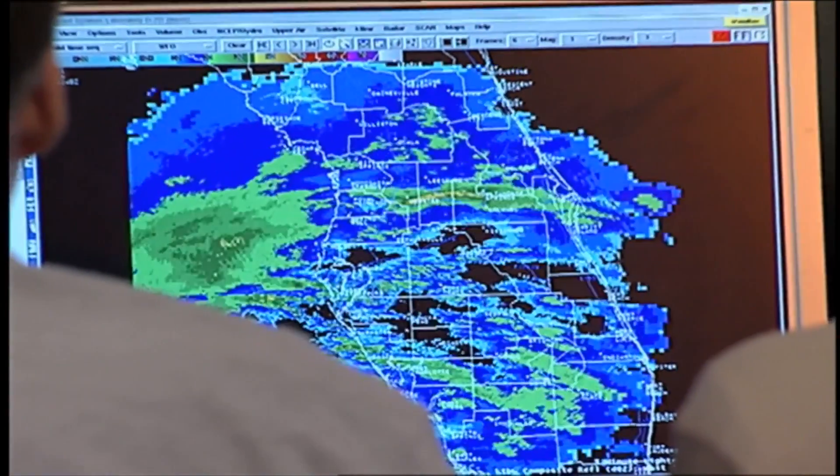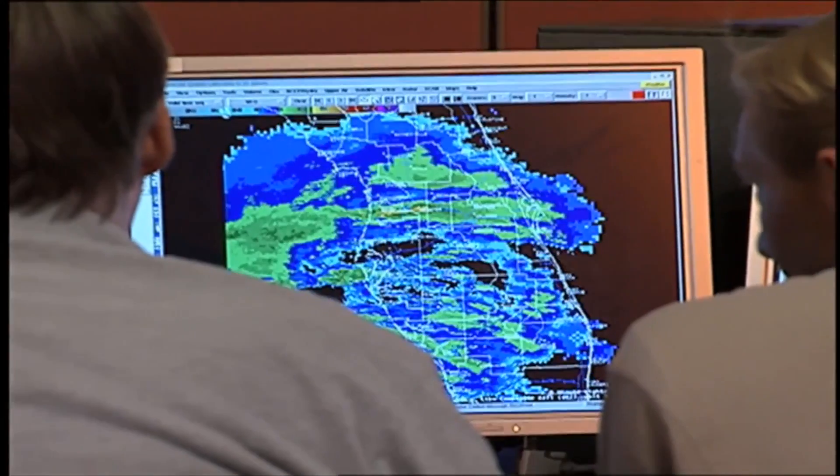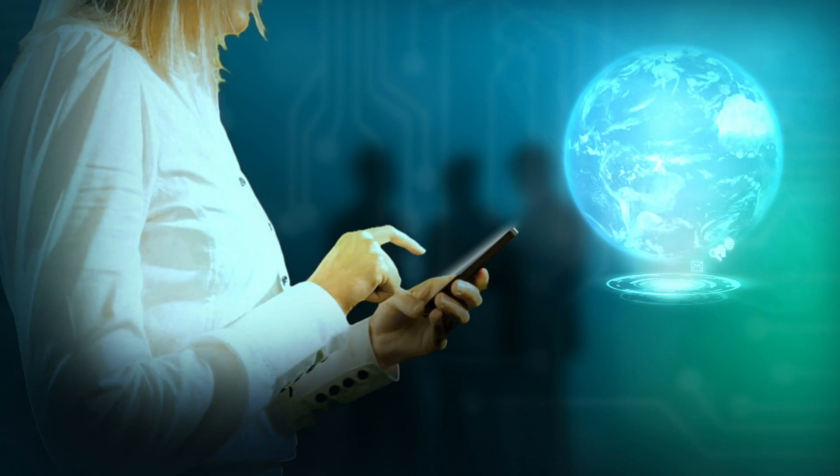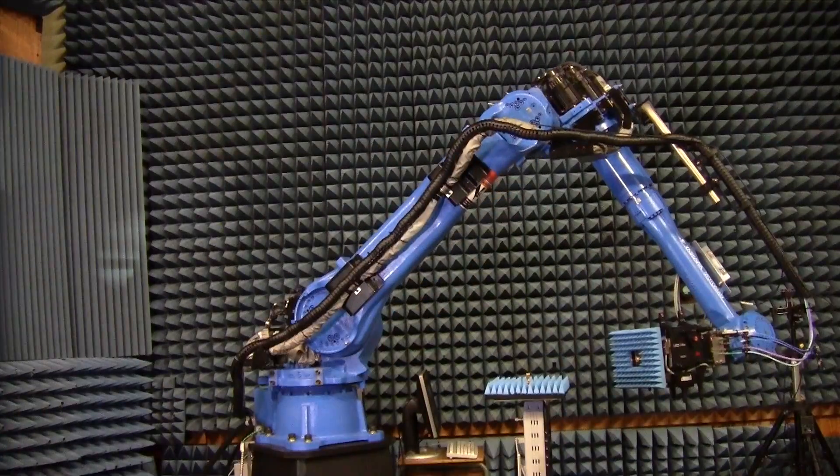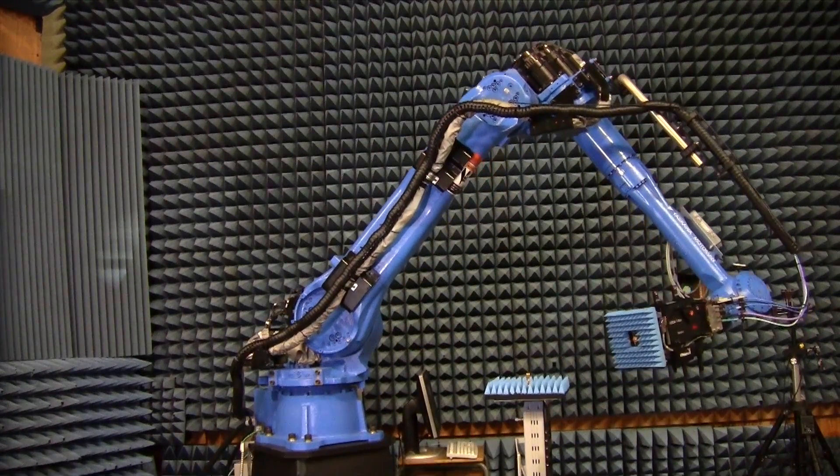Measurements that promise to improve the performance of weather prediction satellites, airport imaging systems, future communications, and more.